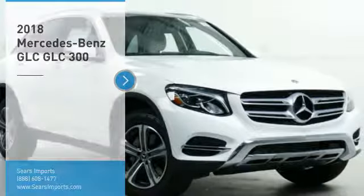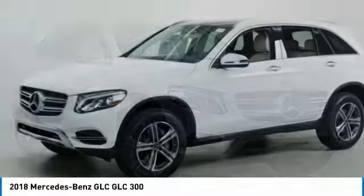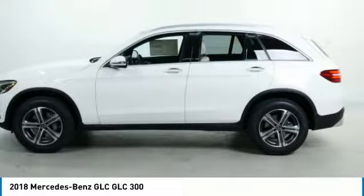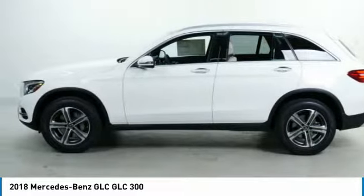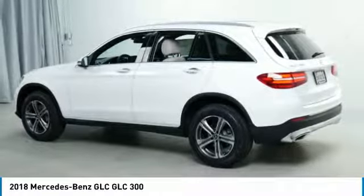Make a great choice today with the 2018 GLC. The Mercedes-Benz GLC sets the bar for the luxury SUV — a midsize SUV that's all lean muscle and has a roomy new cabin full of style and substance.